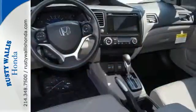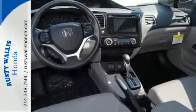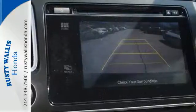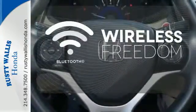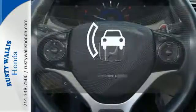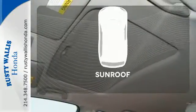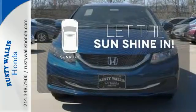Plus it has all the tech you need, like a rear view camera, Bluetooth hands free link, and intelligent multi-information display with LCD screen. You don't have to put your life on hold when you have Bluetooth. See objects previously out of sight with the rear view camera. Let the sunshine and fresh air in with the sunroof.